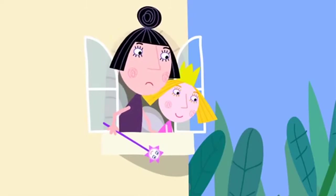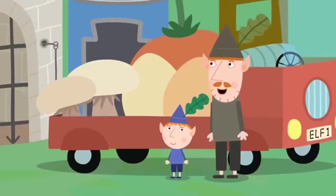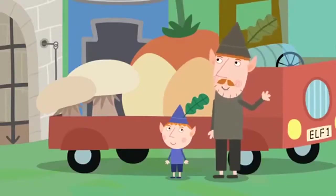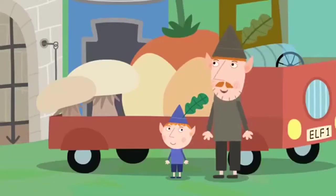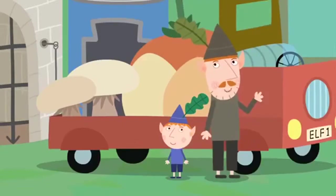Maybe I should visit this elf windmill. Of course, Nanny Plum. We can take you if you like. The windmill sounds fun. Can I come too? Of course. Hop aboard, Princess Holly.